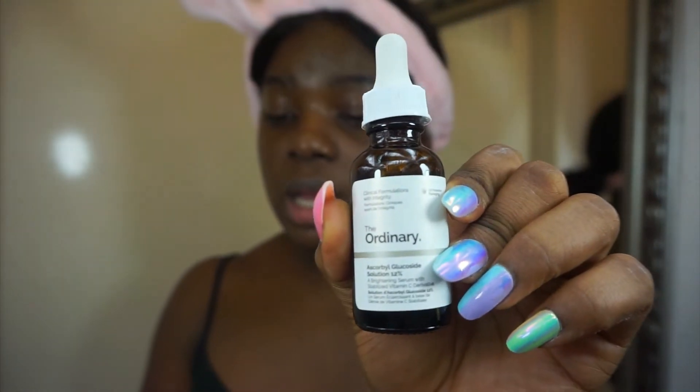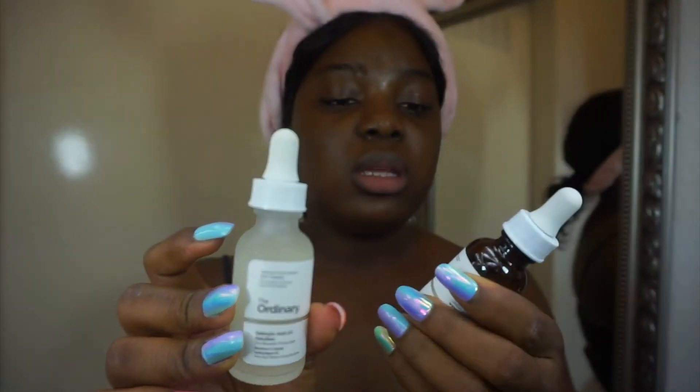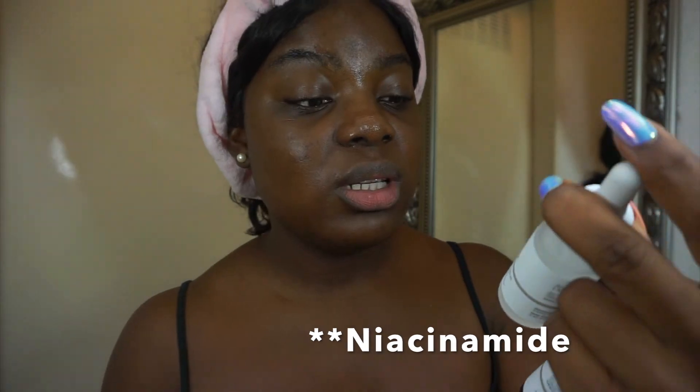My night routine is pretty much the same thing. The only difference is in the place of the AHA solution I use salicylic acid, also from The Ordinary. So it's pretty much the same — instead of the AHA I use salicylic acid, then I go with the niacinamide zinc solution, then the squalene, and then the moisturizer.